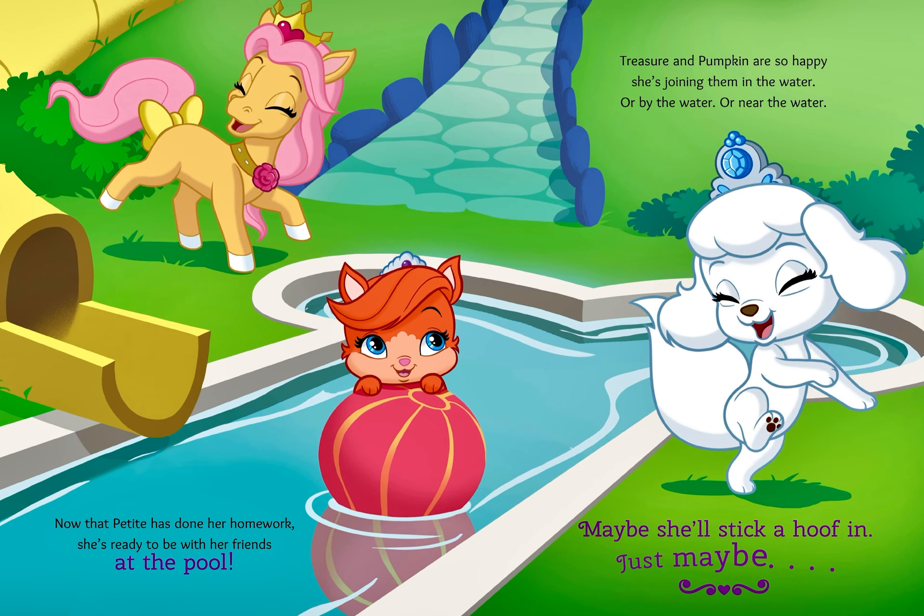Now that Petite has done her homework, she's ready to be with her friends at the pool. Treasure and Pumpkin are so happy she's joining them in the water. Or by the water, or near the water. Maybe she'll stick a hoof in. Just maybe.